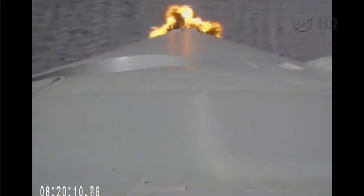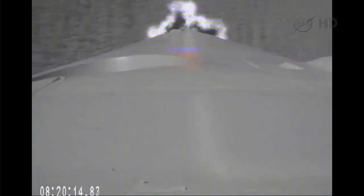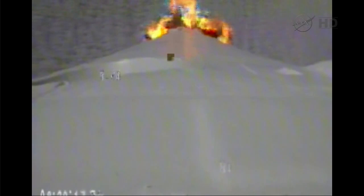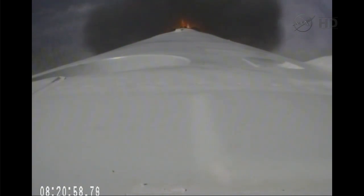Falcon 9 just passing through maximum dynamic pressure.